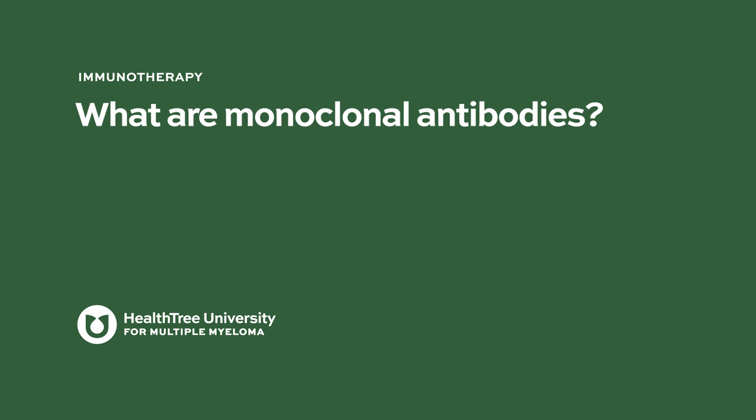What are monoclonal antibodies? Monoclonal antibodies have really been transformational in myeloma and have improved the lives of our patients to a really huge degree.